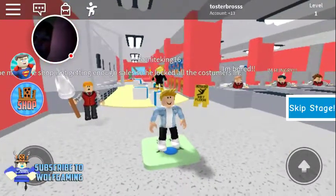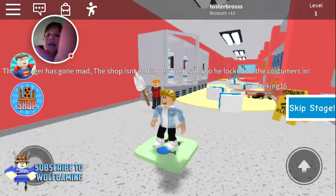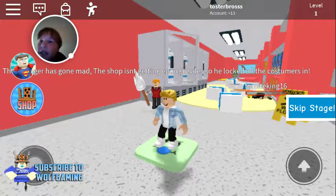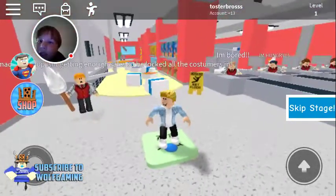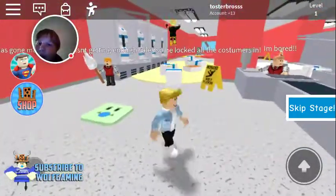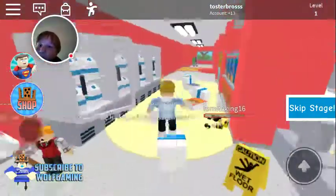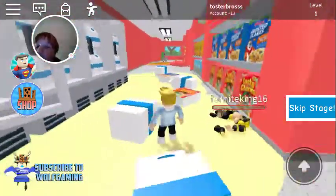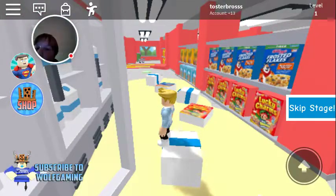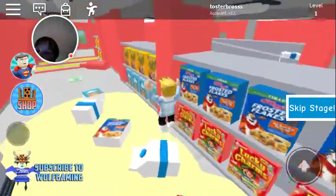Hey, what is up guys! Today I'll be doing some Roblox on the channel. I am in a game called Escape the Supermarket, so let's start. Okay, that was a little cheat I guess, because it wasn't making me die.